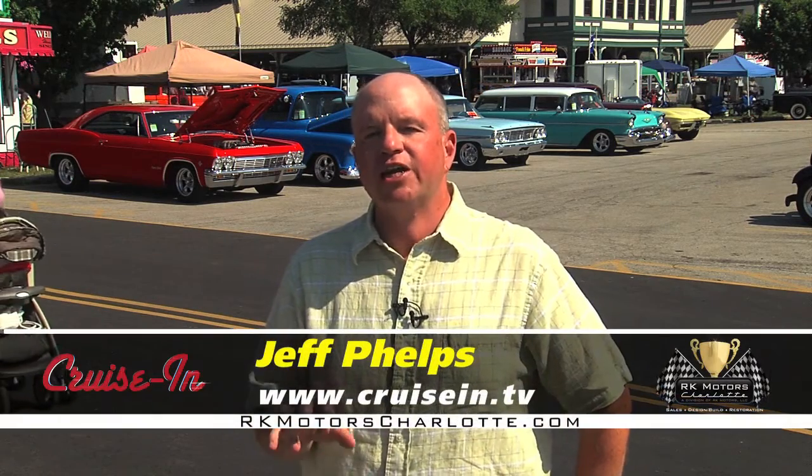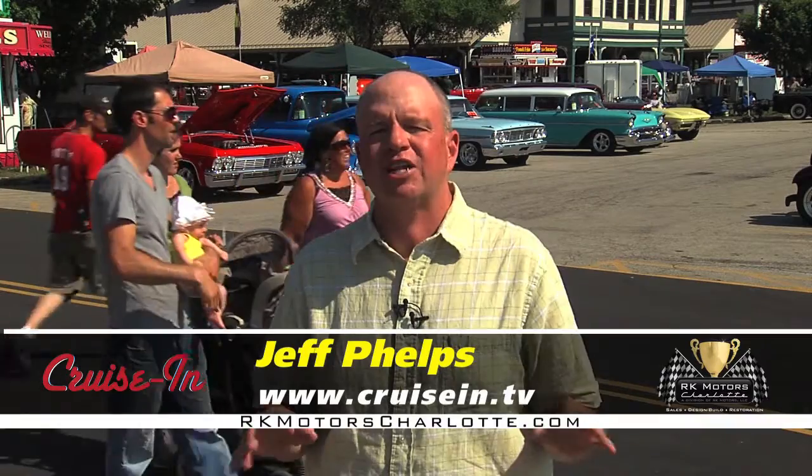Hi, everybody. Welcome to a power-packed edition of Cruise In, presented by RK Motors Charlotte. I'm Jeff Phelps. The Good Guys Rod and Customs Association puts on fabulous hot rod shows all across the United States of America — over 20 shows each and every year.